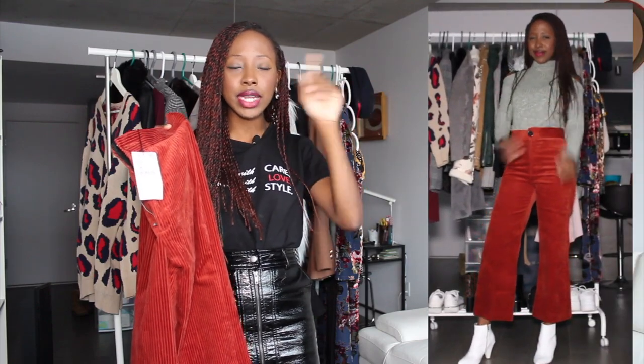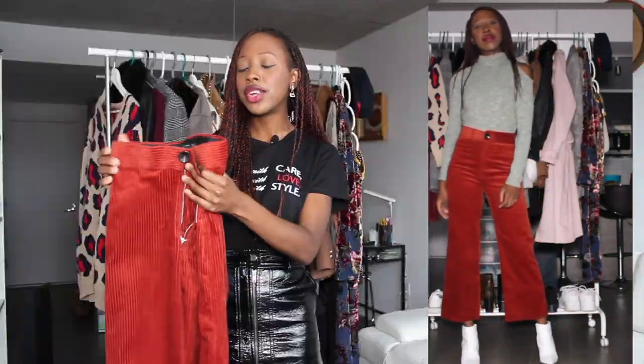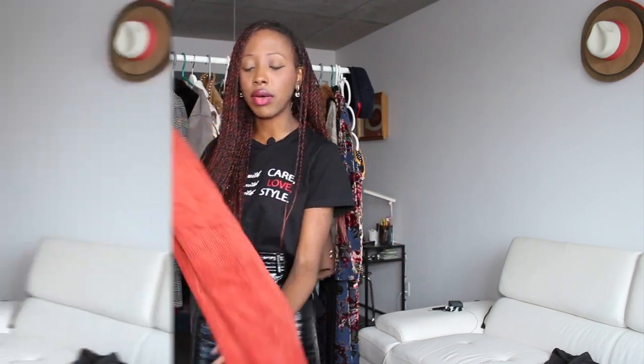We're gonna get to a couple of bottoms and the first one is also in corduroy — clearly I had a thing with corduroy! This one is a culotte, not flare pants. The color is really amazing — it's not even brown, it's more of a rustic color, which is even better. It's a great color for fall/winter. It was priced at $49.90 and the size is extra small.